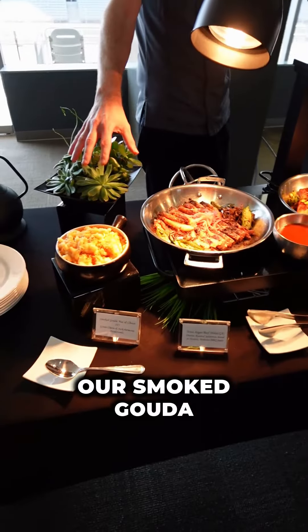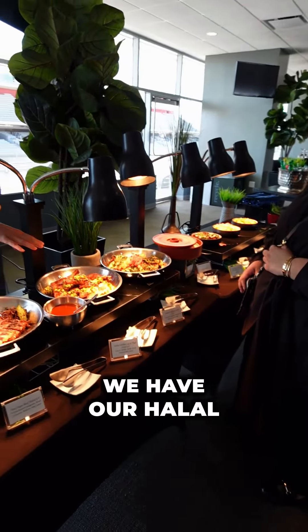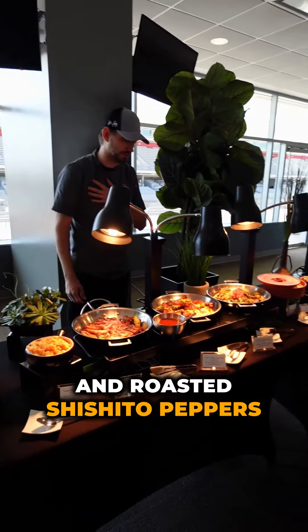We have our smoked gouda mac and cheese, house-made molasses barbecue sauce, and our halal smoked chicken leg and thighs served with corn and roasted shishito peppers.